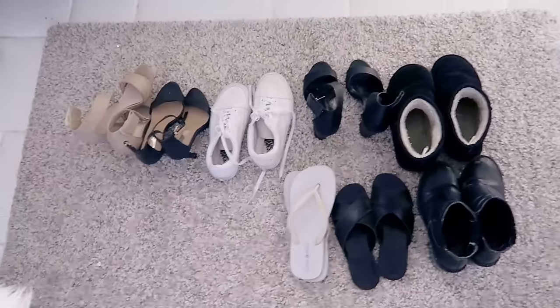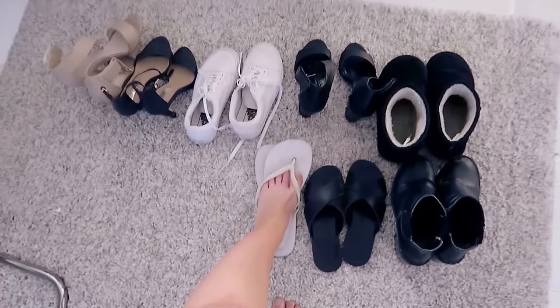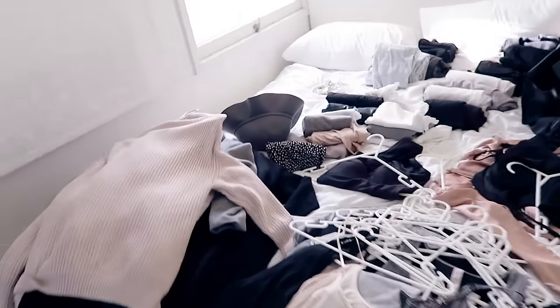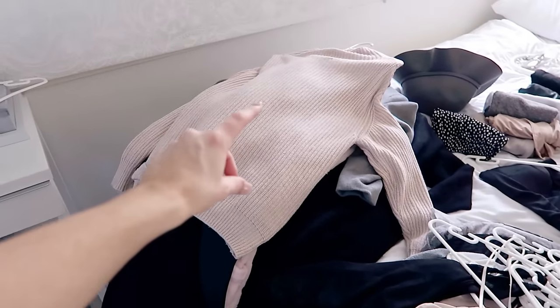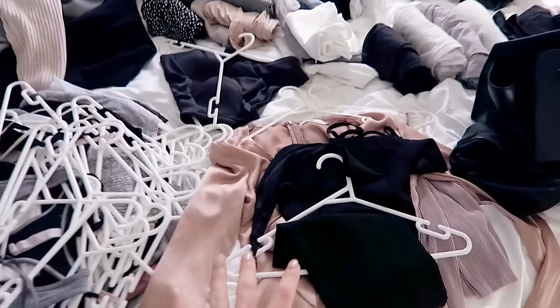These are all of the shoes that I own. I can confidently say that I wear every single pair — these ones only come out for shower situations at festivals or camping. And this is my bed covered in all of my clothes: jumpers, coats, tops, singlets, playsuits, everything.